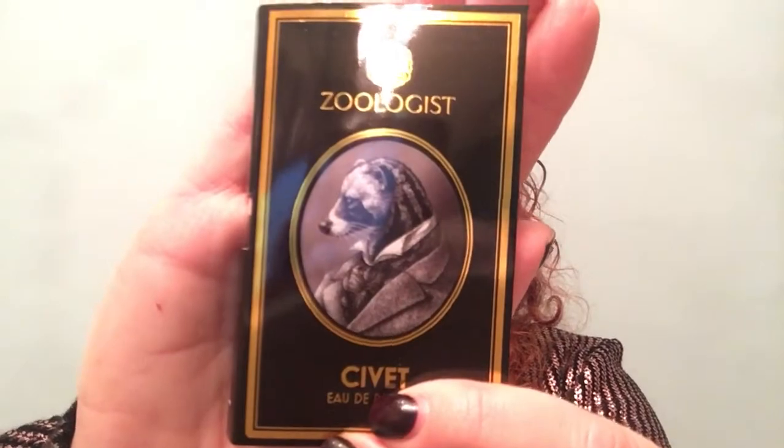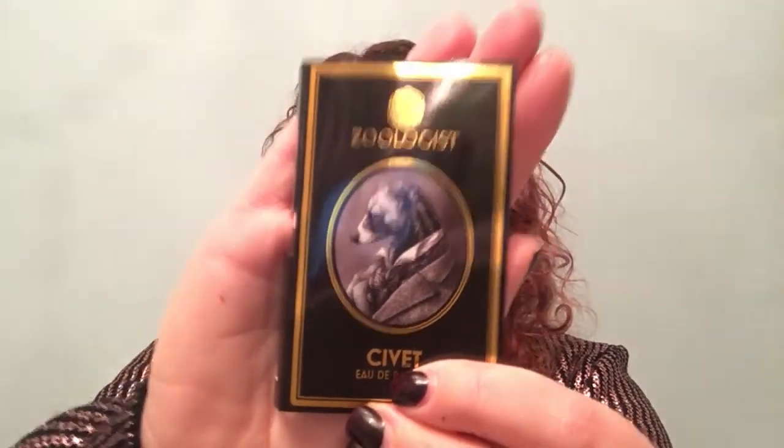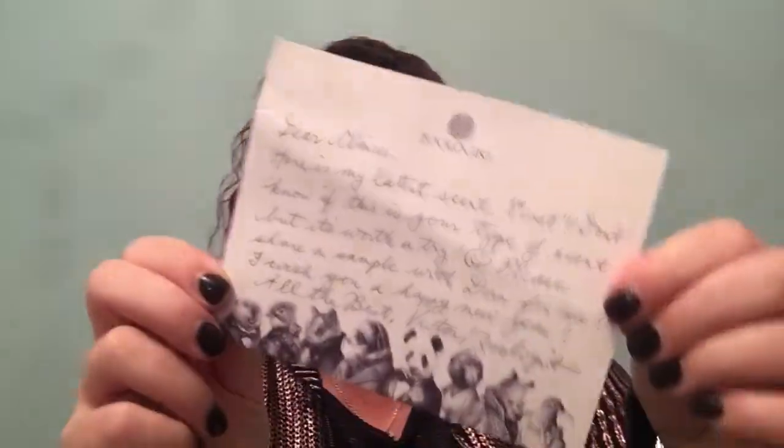Hi fragrance friends! I'm really, really excited to bring you my first impressions of Civit from Zoologist Perfumes. That is the sample that Victor sent me. He also sent a lovely handwritten note which is really sweet. And I'm so excited to try this — the notes all sound up my street. I'm going to quickly read them to you.